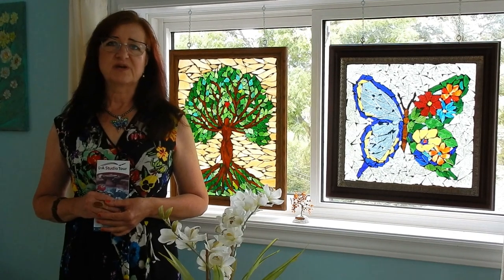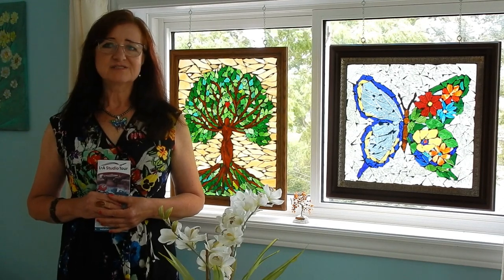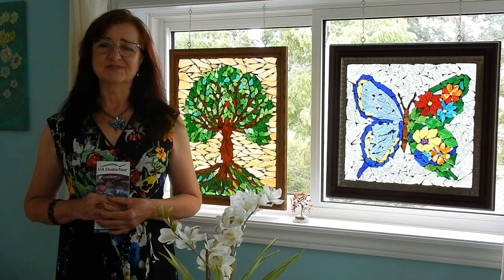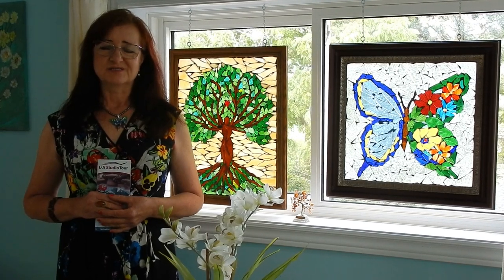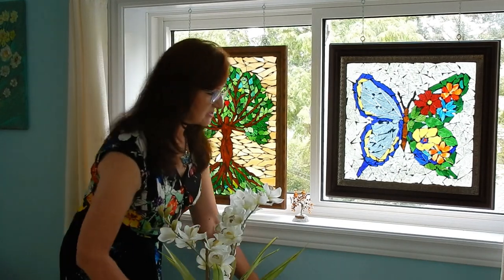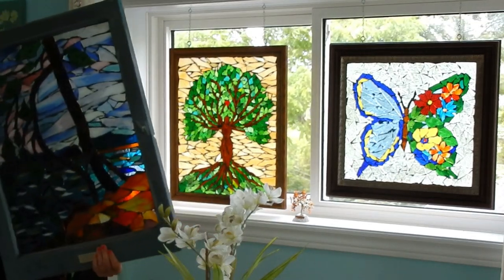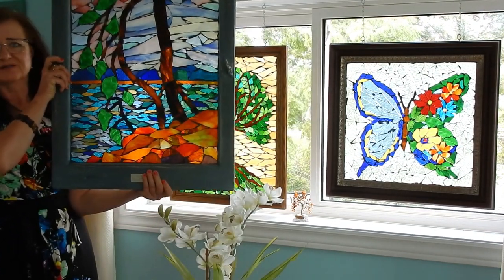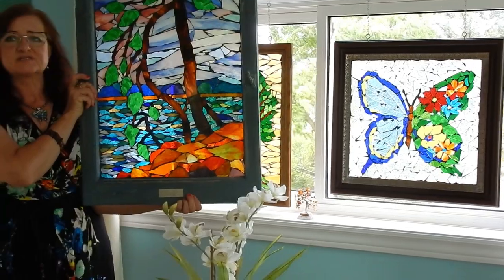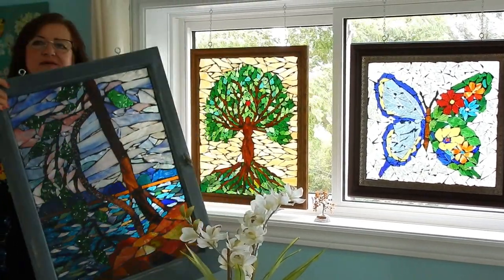I am also inspired by famous artists like Van Gogh, Claude Monet, or the Canadian Group of Seven — for example, Tom Thompson. This is one of my artworks that I did inspired by Tom Thompson. This is The West Wind.